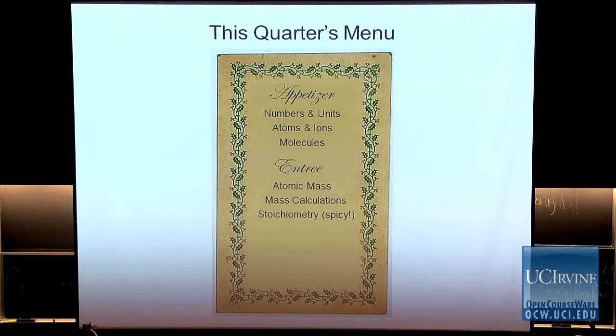Then we'll have a midterm, and after the midterm we start talking about atomic mass, mass calculations, and stoichiometry. We'll be using chemical concepts, doing calculations, and trying to solve some chemical problems. After the second midterm — which is a little late in the season because it coincides with Thanksgiving holidays — we have to push it to November 3rd. I apologize for that in advance.